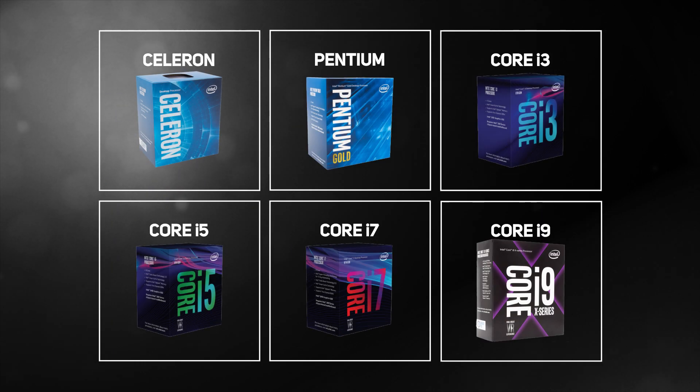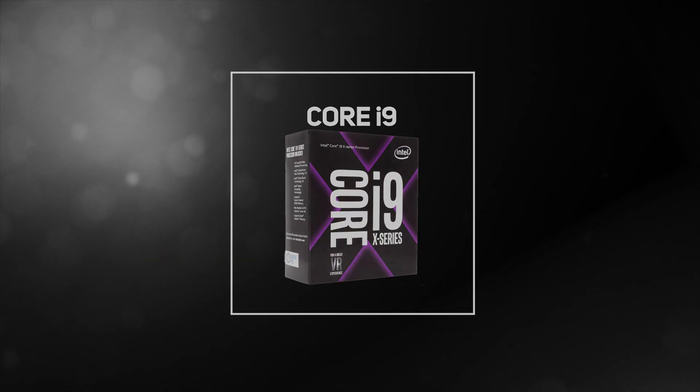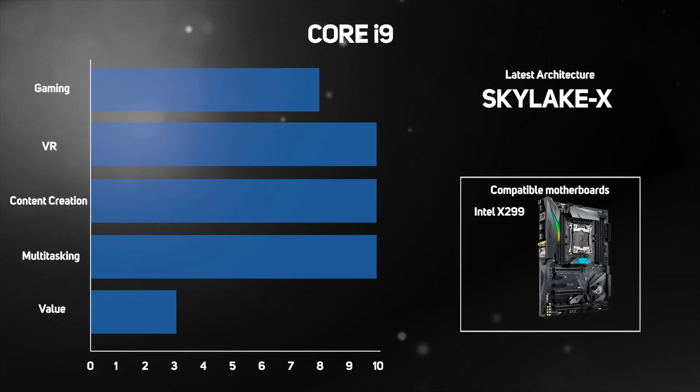If you regularly juggle multiple CPU-intensive workloads at the same time, such as rendering 4K video whilst crunching numbers and competing with thousands in online games, then the top of the range Core i9 is for you. It's the new kid on the block, and Core i9 CPUs are available with up to 18 cores. Hyper-threading comes as standard, and they also support more memory and graphics cards than Core i7 CPUs, making them a great choice for content creation workstations.